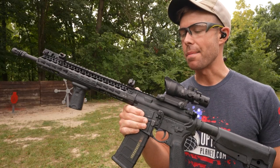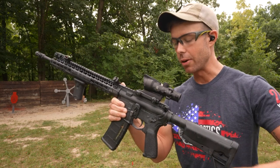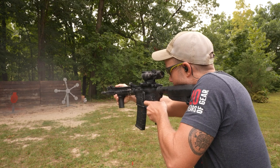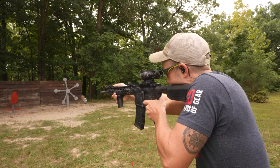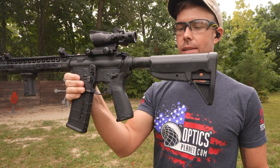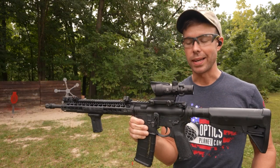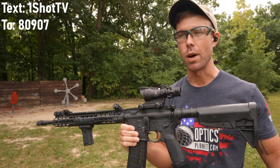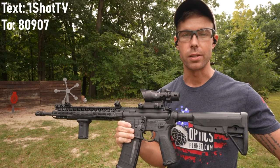So this is the BCM AR rifle. I can't believe I've had this thing for almost 10 years now, and it's had literally zero problems. Very accurate, very comfy, almost no recoil, and it also has a real stock, which is nice. You can see we got the ACOG on there. Shout out to OpticsPlanet.com for sending us the ACOG. We do have a discount code with OpticsPlanet — if you text OneShotTV to 80907, they'll send you a coupon right to your cell phone.